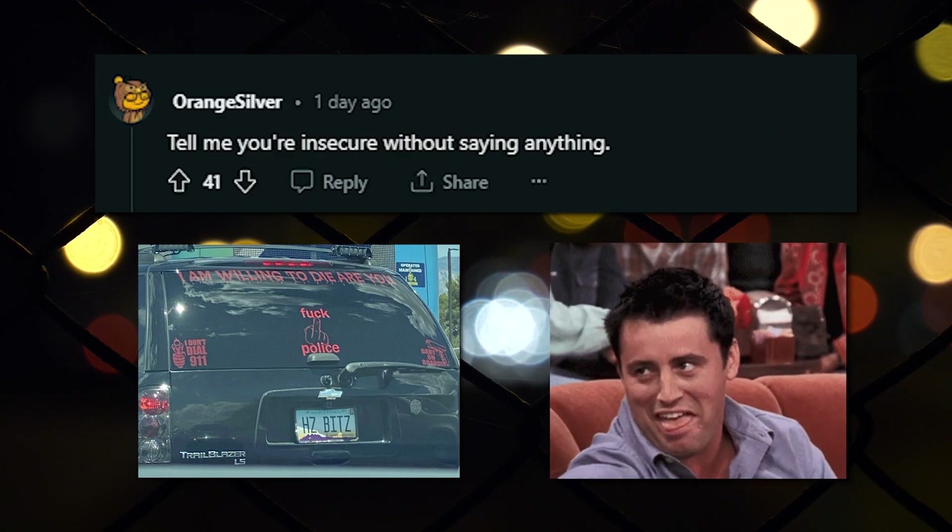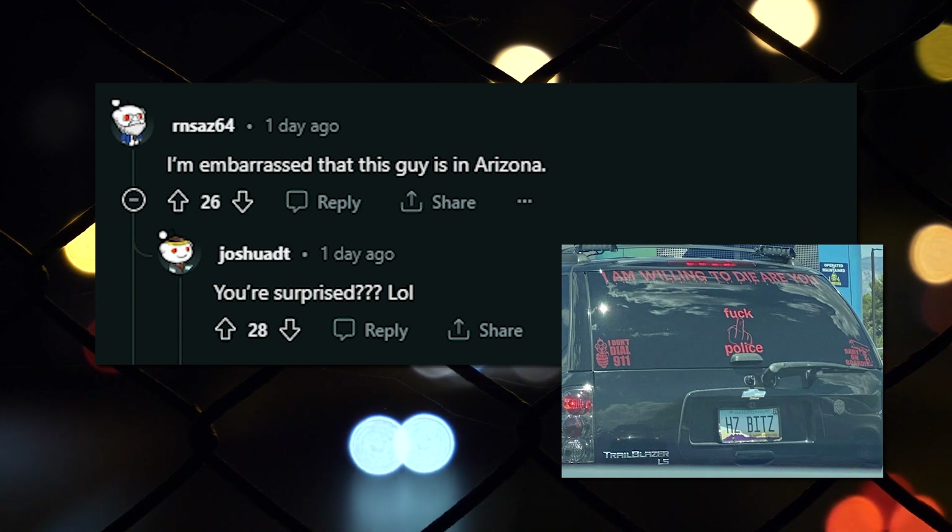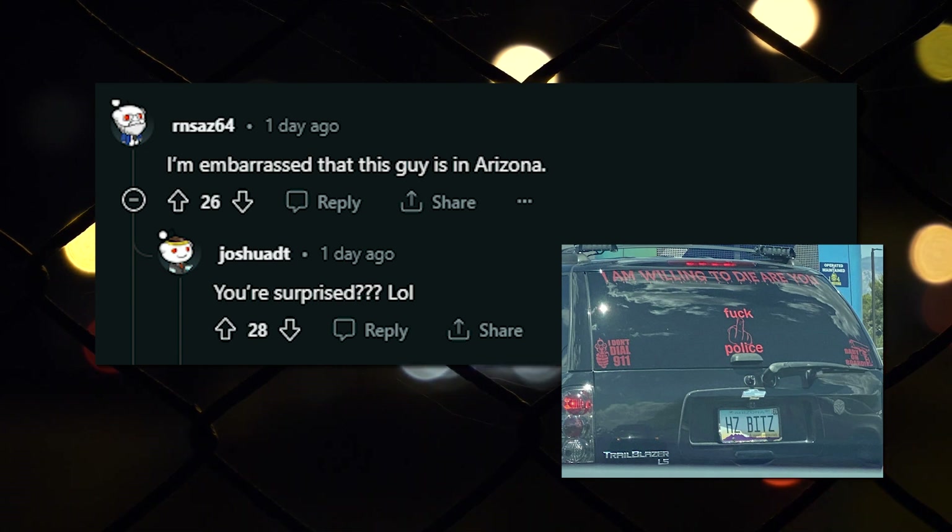Tell me you're insecure without saying anything. I'm embarrassed that this guy is in Arizona. You're surprised?